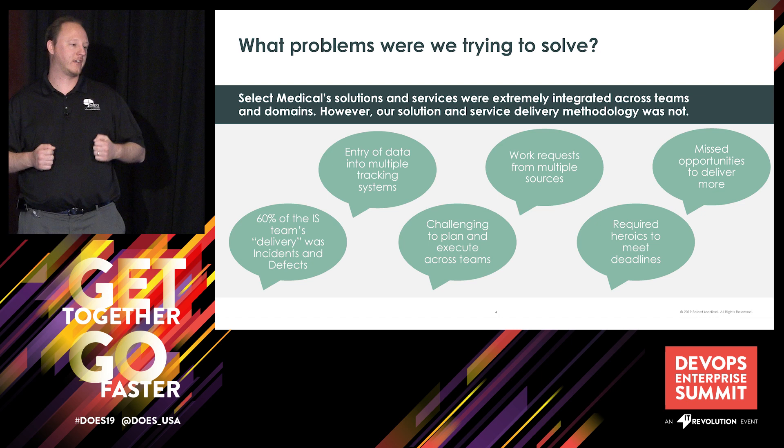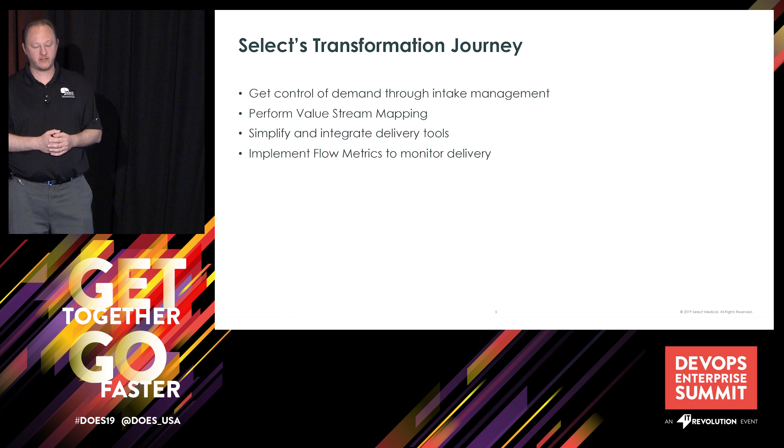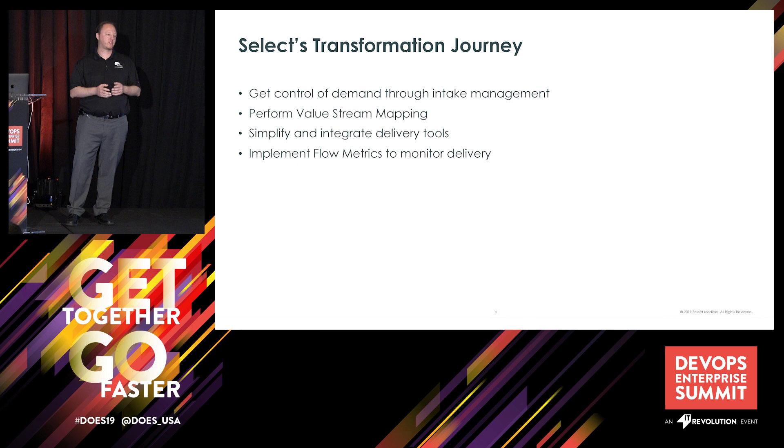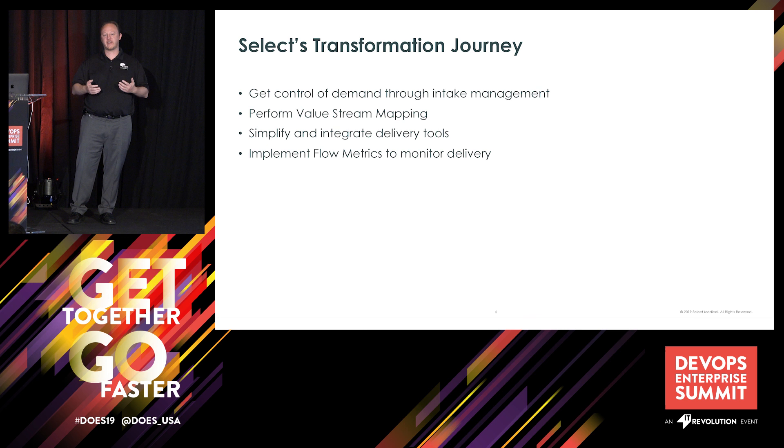So here's how our transformation journey went. The first thing we wanted to do was get control of that demand — that was a really important step. We had to get intake management in place to reduce all those requests coming in from multiple sources. We then worked with Tasktop and actually did a value stream mapping for some of our key value streams. By doing that, we were able to understand how our flow worked, where our handoffs were, and where our potential bottlenecks could be. We then looked at our tooling and simplified and integrated all of our delivery tools together to get rid of that swivel chairing.